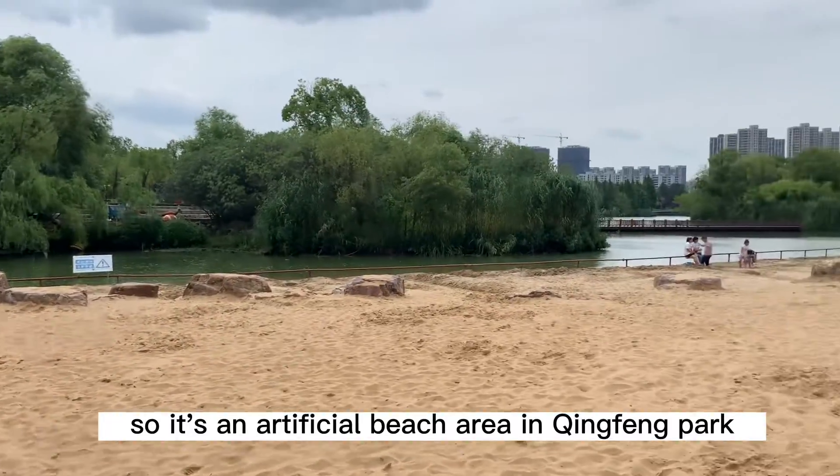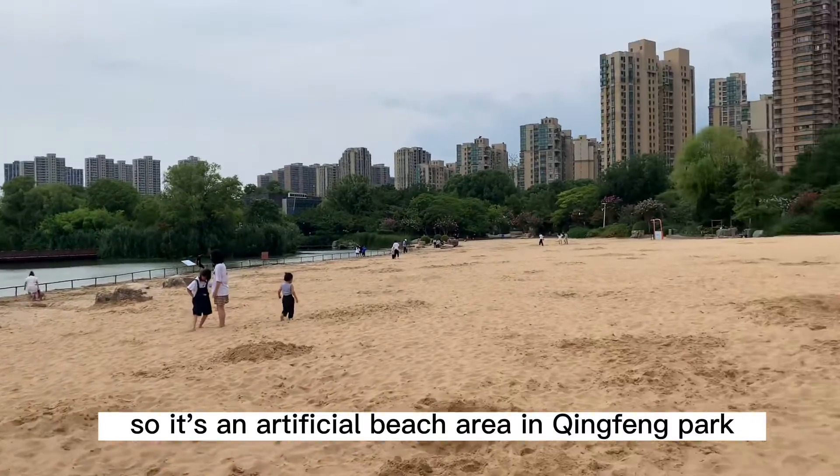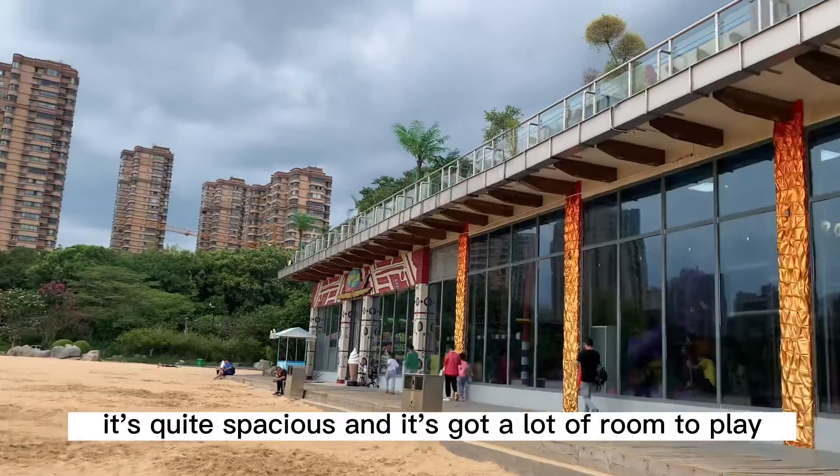So it's an artificial beach area in Qingfeng Park. It's quite spacious, and it's got a lot of room to play.